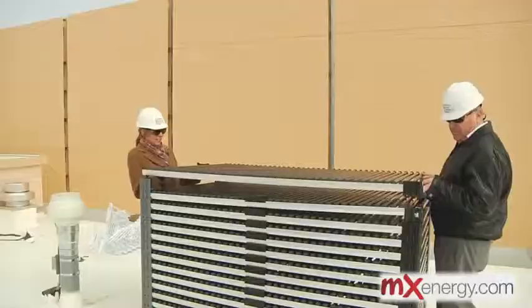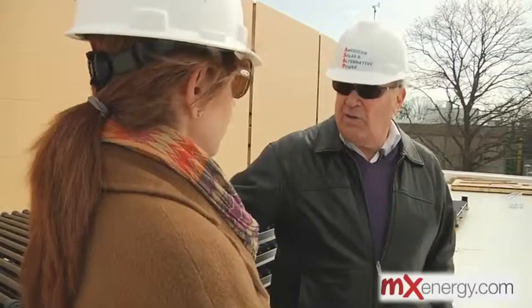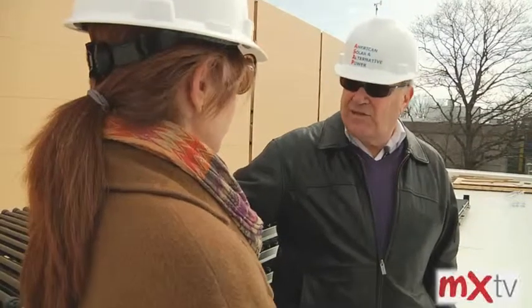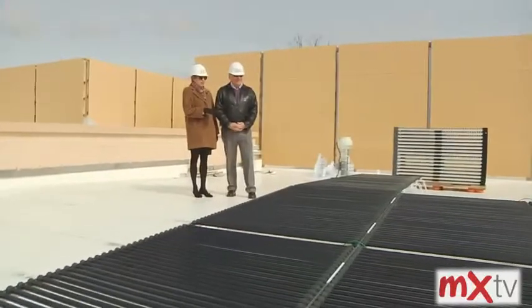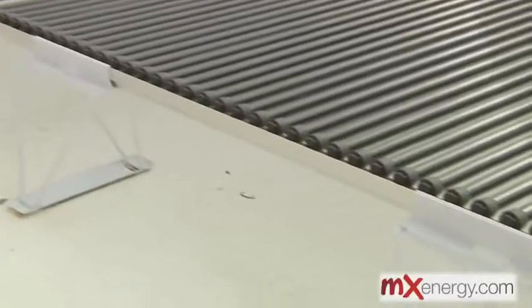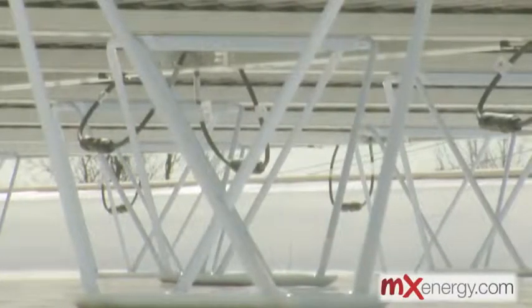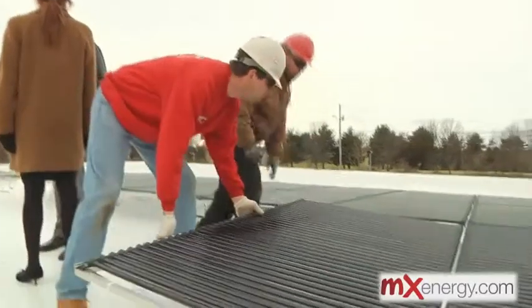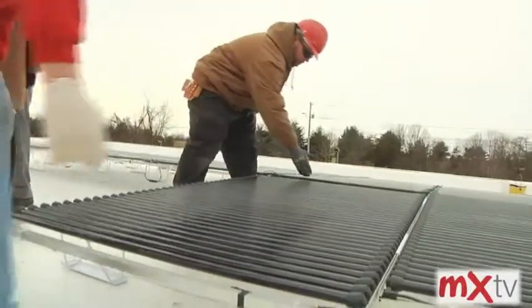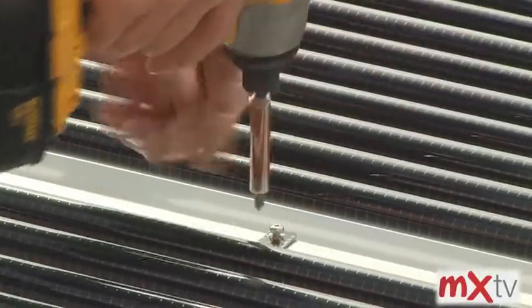Elliot Isban, CEO of American Solar and Alternative Power, is in charge of integrating the solar panels into the school's energy system. So Elliot, if I didn't know better, these look like lounge chairs at Club Med. They're not secured into the roof itself — they're just putting the legs on and laying them down, right? That's exactly right. They sit on these pedestals. It sort of goes together like a Lego set, and it's extremely fast to install.